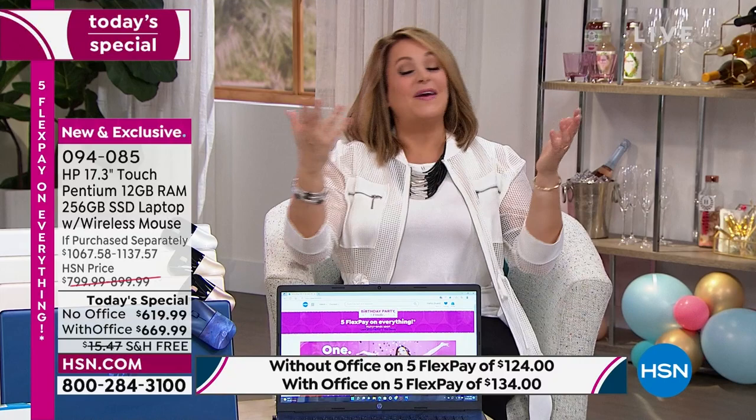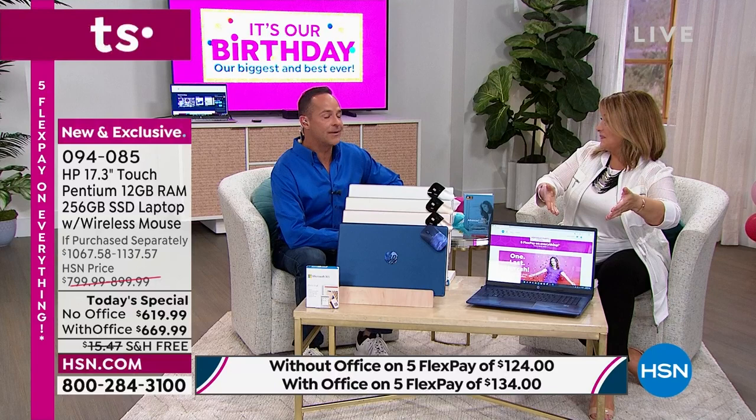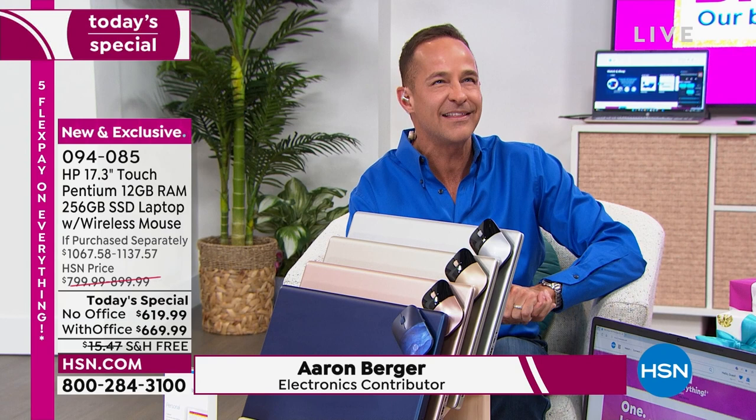Look who's in studio — it's been two years, the same amount of time since we've had 12 gigabytes of RAM. The last time we did a computer with 12 gigabytes of RAM, Aaron sold it from his home. Aaron Berger, live and in the flesh, our HP expert — Aaron's been with us for almost 20 years now, going into his 17th year. So nice to have you live and in the flesh.